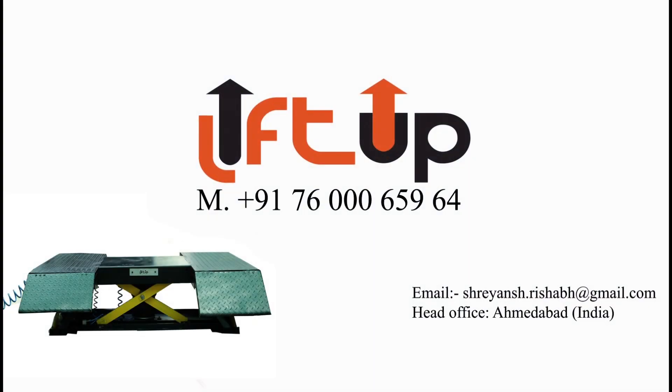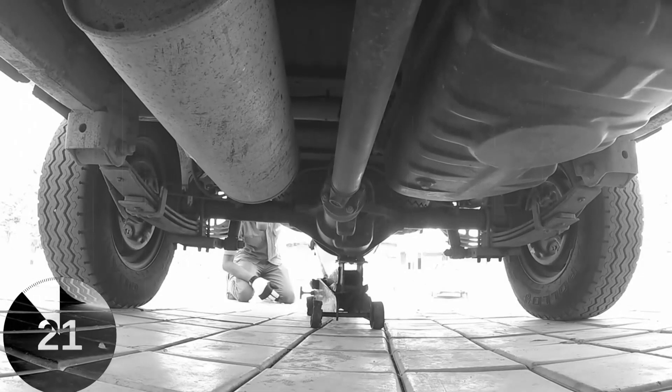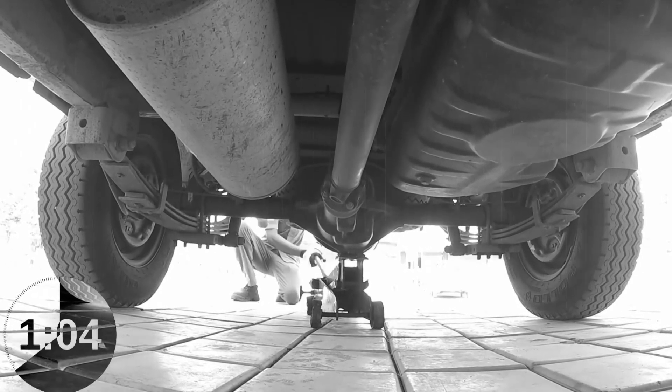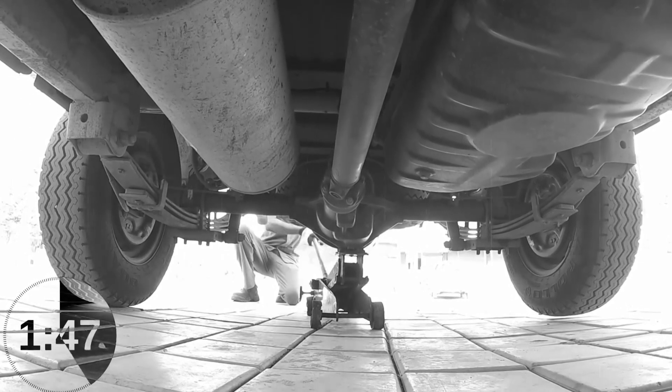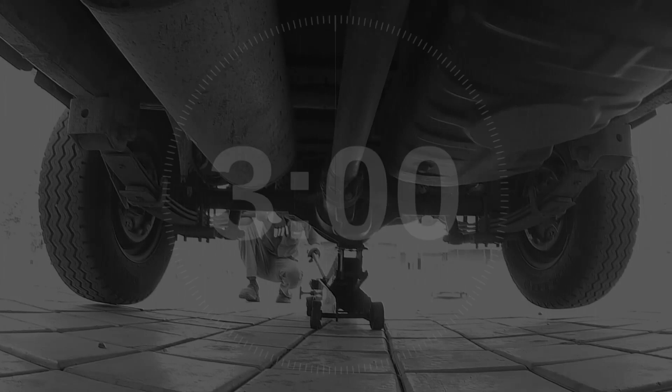Lift Up welcomes you to the world of vehicle lifting technology. An important asset of any tire showroom or car workshop is a vehicle lifting jack. We are fed up with the old hydraulic jack, as it takes too much time, due to which we cannot lift many vehicles in a timely manner.